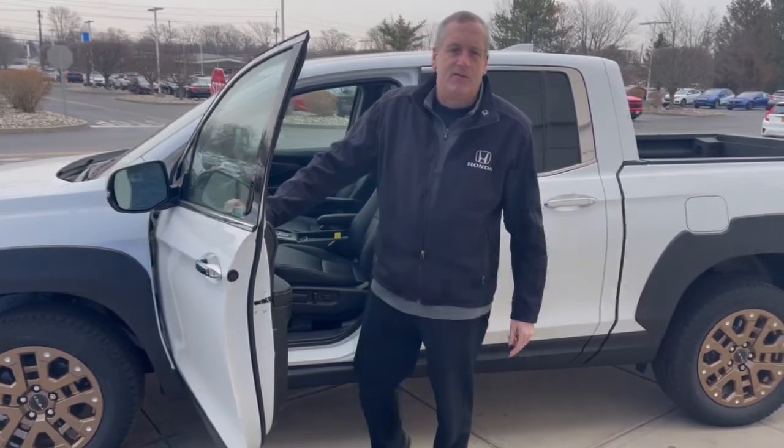There you have it, the new 2021 Honda Ridgeline RTL-E. Come to Lea Honda and test drive it today.